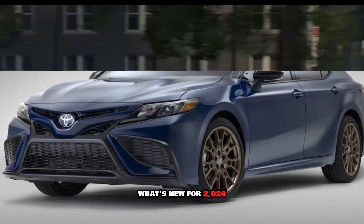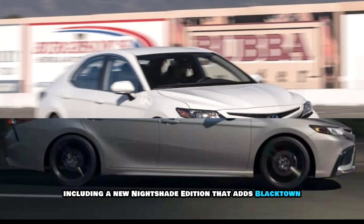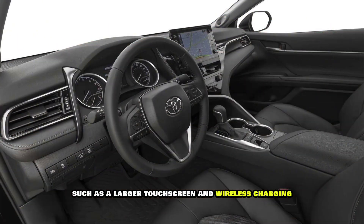What's new for 2024? For the 2024 model year, the Camry gets a few minor updates, including a new Nightshade Edition that adds blacked-out exterior accents and a sports-tuned suspension. There are also a few new standard features, such as a larger touchscreen and wireless charging.